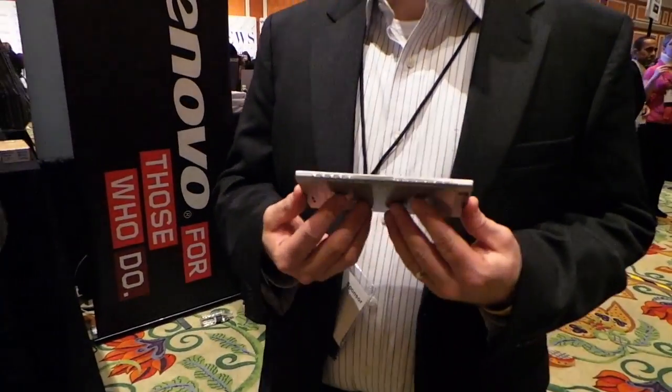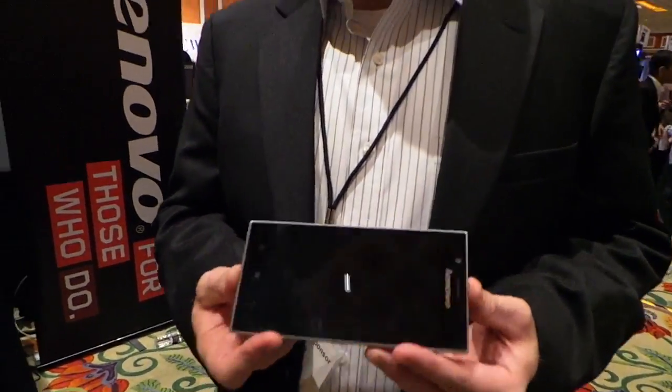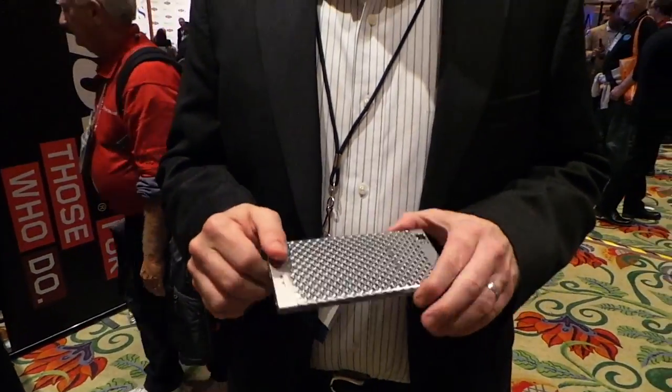We're here at Showstoppers at CES 2013 and we're taking a look at Lenovo's new Android smartphone. It's beautiful, it's gorgeous — how many inches is that screen?